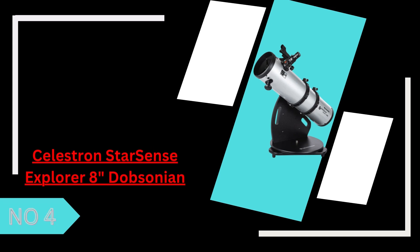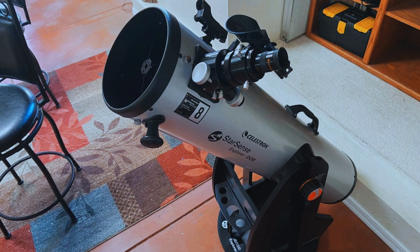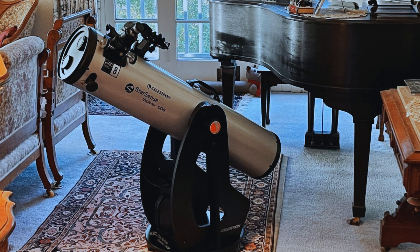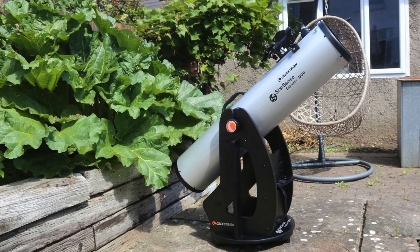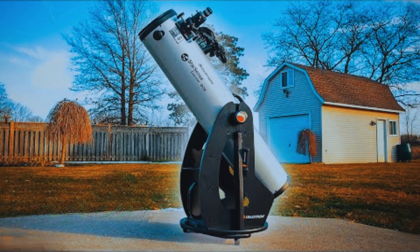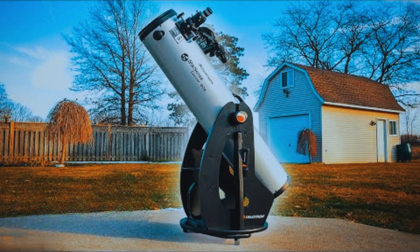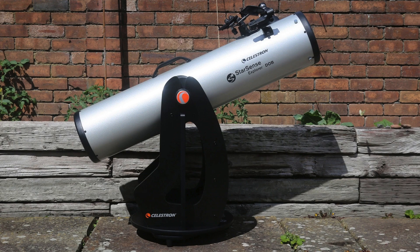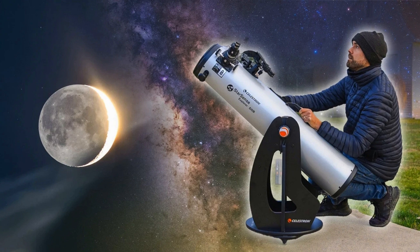4. The Celestron StarSense Explorer 8-Inch Dobsonian is an impressive telescope that blends traditional Dobsonian design with modern StarSense technology, making it incredibly user-friendly. Its 8-inch aperture provides bright, detailed views of planets, nebulae, and galaxies, while the Dobsonian mount ensures smooth and stable movement. The StarSense app allows users to locate celestial objects easily, making it a great choice for beginners and experienced stargazers alike. Though slightly bulky, its solid build, straightforward setup, and excellent optical performance make it a valuable tool for exploring the night sky.